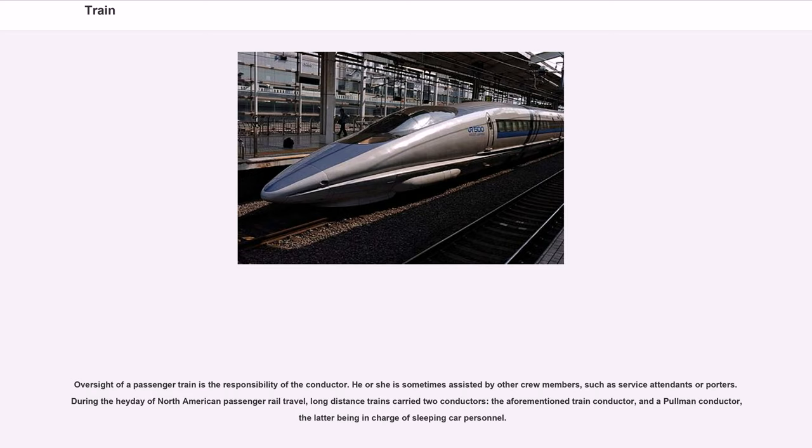Oversight of a passenger train is the responsibility of the conductor, sometimes assisted by other crew members such as service attendants or porters. During the heyday of North American passenger rail travel, long-distance trains carried two conductors: the train conductor and a Pullman conductor, the latter being in charge of sleeping car personnel.